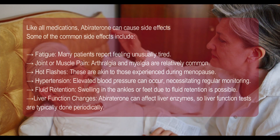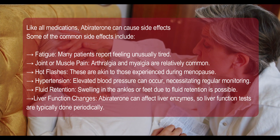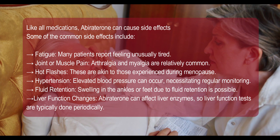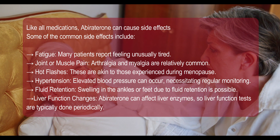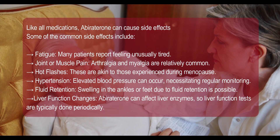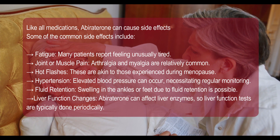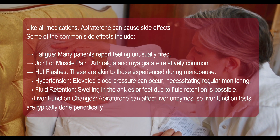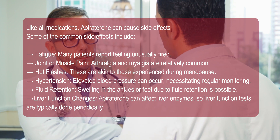Like all medications, abiraterone can cause side effects. Some of the common side effects include fatigue — many patients report feeling unusually tired. Joint or muscle pain: arthralgia and myalgia are relatively common. Hot flashes, which are akin to those experienced during menopause. Hypertension: elevated blood pressure can occur, necessitating regular monitoring. Fluid retention: swelling in the ankles or feet due to fluid retention is possible.